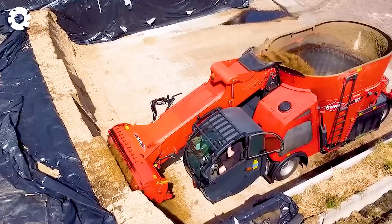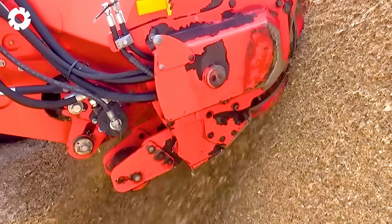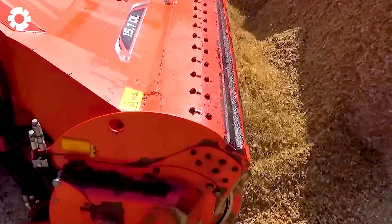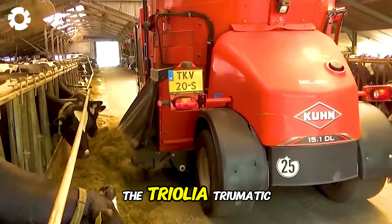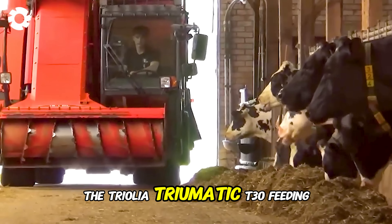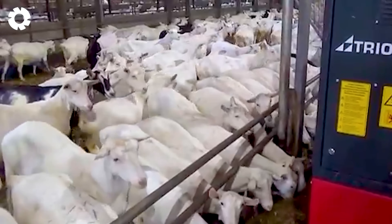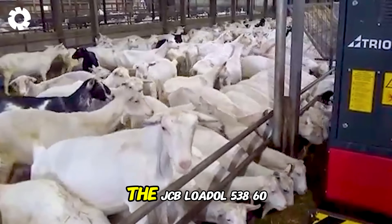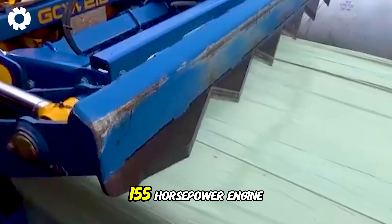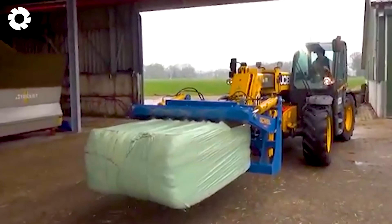Have you ever imagined a perfect farming system? At the farm, livestock management processes are optimized thanks to modern equipment like the Trioliet Triomatic WP-2300 automatic feeding system and the Trioliet Triomatic T-30 feeding kitchen. The JCB Load All 538-60 forklift with a 155 horsepower engine and sturdy cutting machine helps transport and handle materials quickly and powerfully.